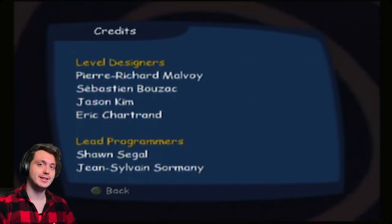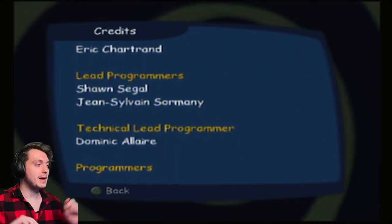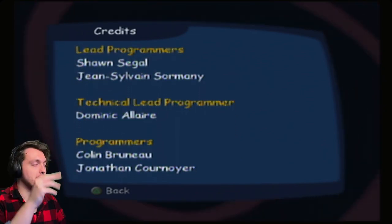I hope you enjoyed. Bye, everyone. I'm gonna let the credits roll.